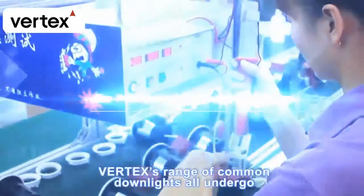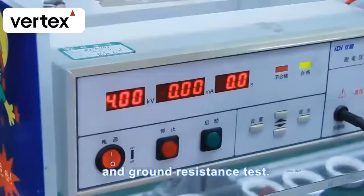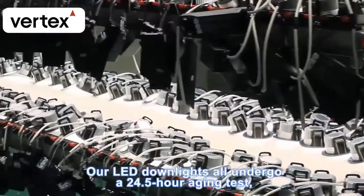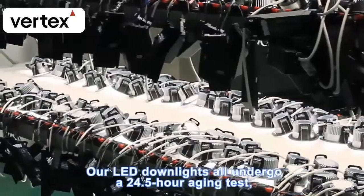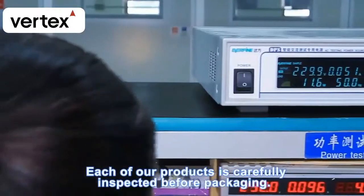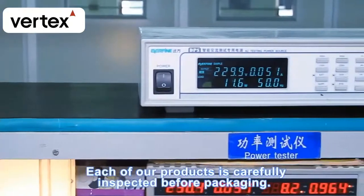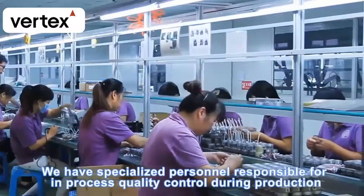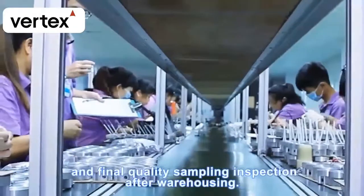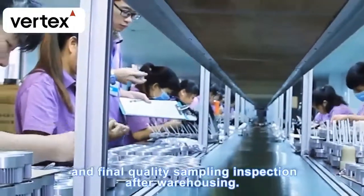Vertex's range of common downlights all undergo a dielectric strength test and ground resistance test. Our LED downlights all undergo a 24.5-hour aging test, electrical testing, and power measurement. Each product is carefully inspected before packaging, with specialized personnel responsible for in-process quality control and final quality sampling inspection after warehousing.